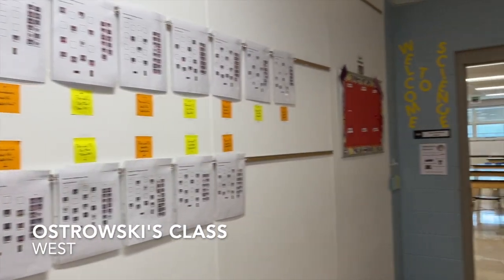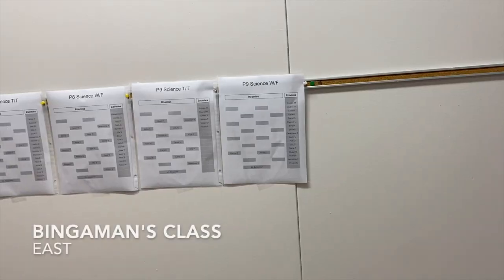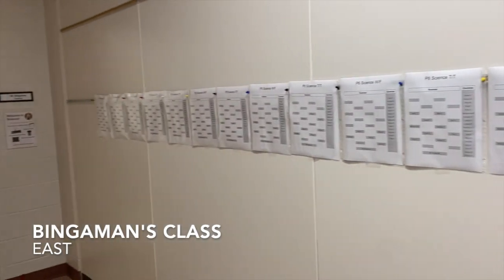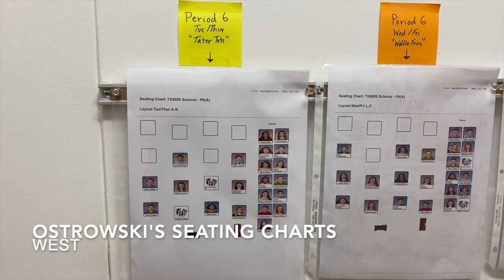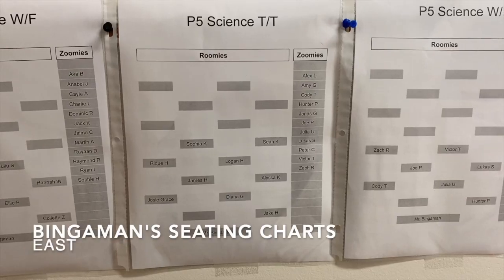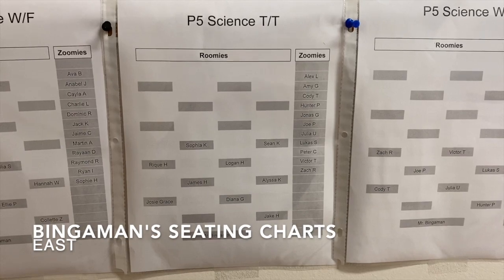If you're coming back on Tuesday, here's what our classrooms look like. You can see that we have seating charts right outside the door to help you find where to sit right away. So whether you are a tater tot or a waffle fry, when you arrive on your day, check outside and find where you sit based on the seating chart so you know where to go right when you enter the room.